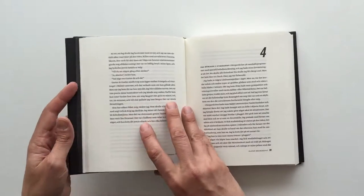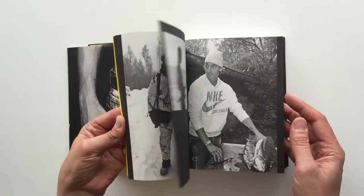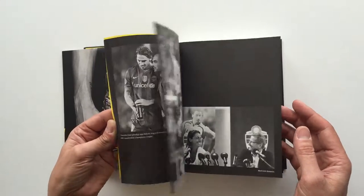One of my design ideas with this book was to start it with a 60-pages-long private photo album. It would feel like you could step into his private photo album.